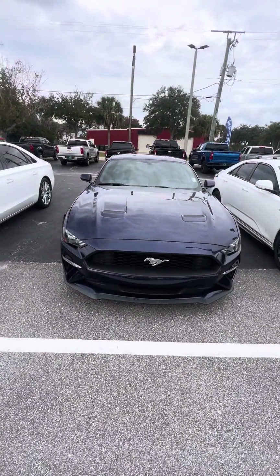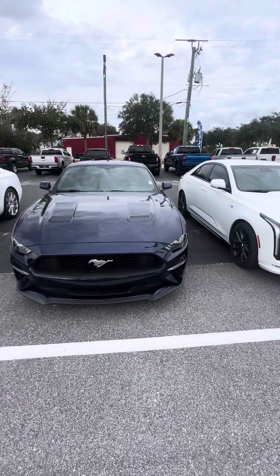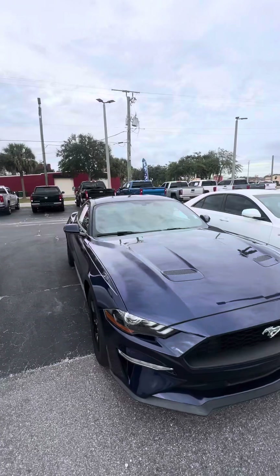Hello, my name is Mauricio Ricciardo, featuring the 2019 Ford Mustang EcoBoost. Very clean vehicle, very clean headlights and tail lights as we walk around this vehicle.